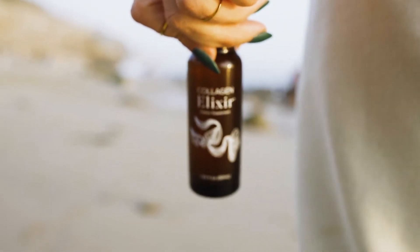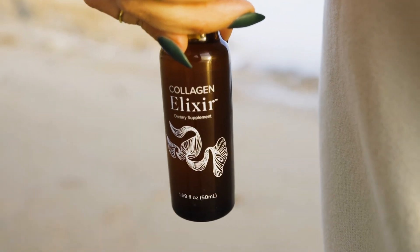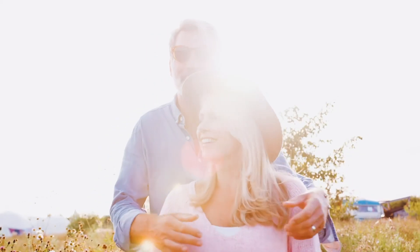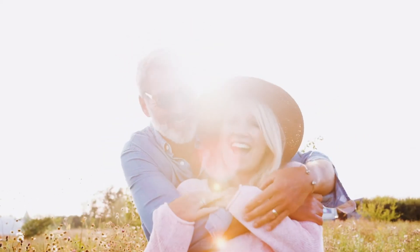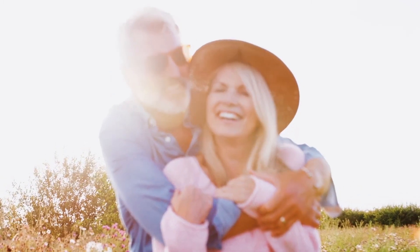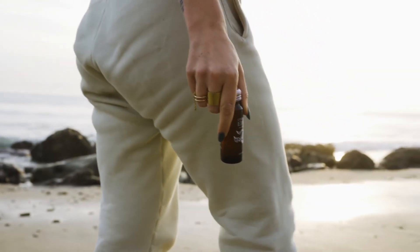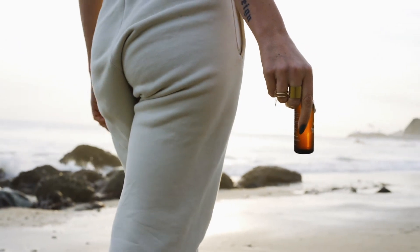Whether you want to try the collagen elixir for yourself or experience this with friends, the choice is yours. It's been a true honor to speak with you. Remember, the person who sent you this video thought of you for a reason — they want you to become the best version of yourself. Get back to them, let them know which bundle you want to start with, and let's take the next step to glowing radiantly and living beautifully.